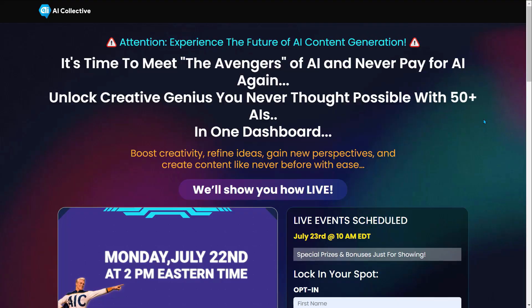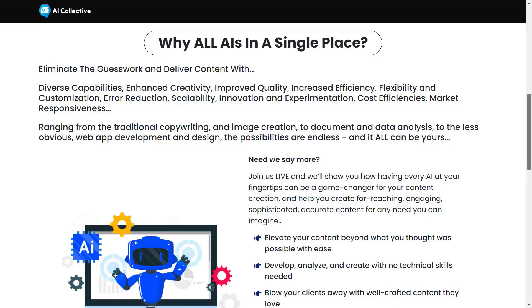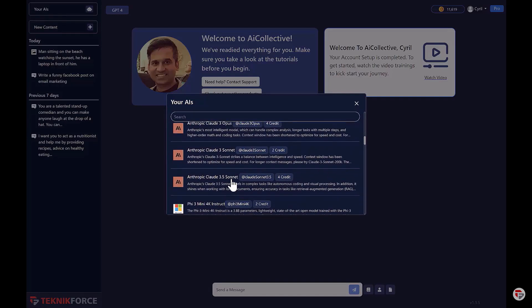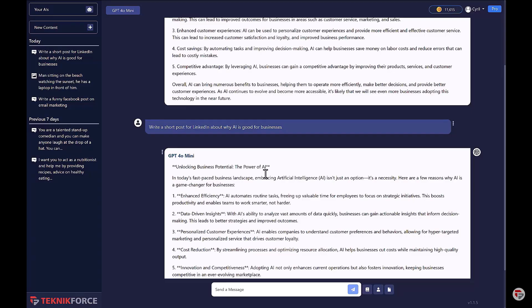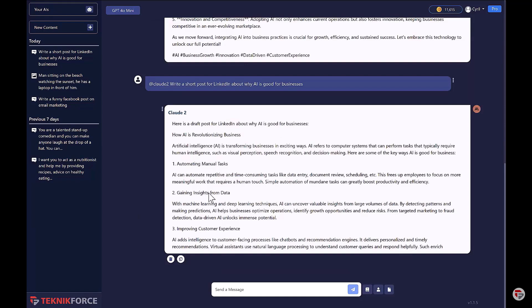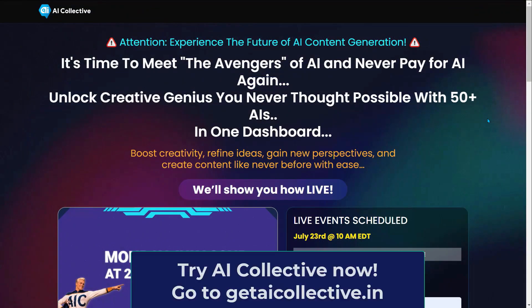And that's all for today's video. Before we end, let me introduce to you AI Collective — experience the future of AI content generation. It's time to meet the avengers of AI and never pay for AI again. Unlock creative genius you never thought possible with 50 plus AI tools in one dashboard. Boost creativity, refine ideas, gain new perspectives, and create content like never before. Why have all AI in a single place? Eliminate the guesswork and deliver content with diverse capabilities, enhanced creativity, improved quality, increased efficiency, flexibility and customization, error reduction, scalability, innovation, and market responsiveness. Ranging from copywriting and image creation to document and data analysis to web app development and design — the possibilities are endless. Get the best answers from any AI. AI Collective helps creators get better results for every project. Try AI Collective now at getaicollective.in.